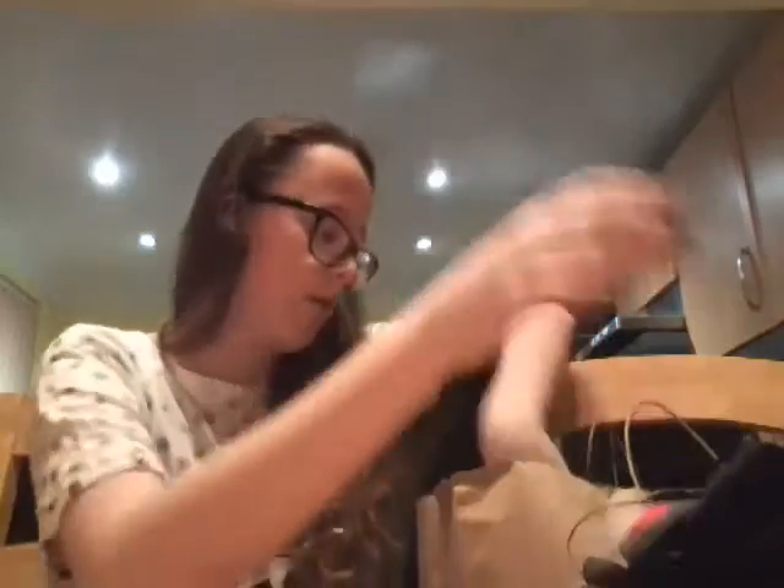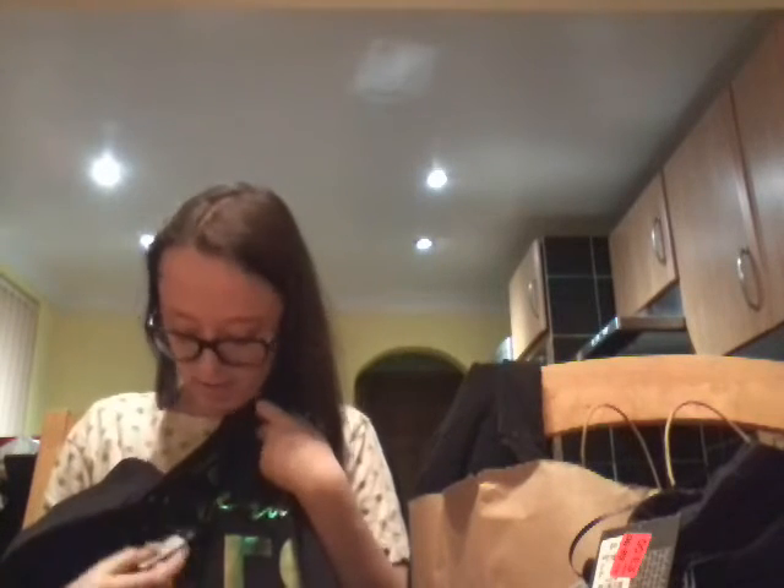Then I got another t-shirt which says 'West Coast East Coast' on it — it's black. I like black tops and I like tops that say different places on them. That was also three pounds down from eight. Loving the sale stuff! The last thing, which I love so much, is like a little jumper — a long sleeve black one that says 'Weekend Virus' on it in the coolest writing, and that was three pounds as well.